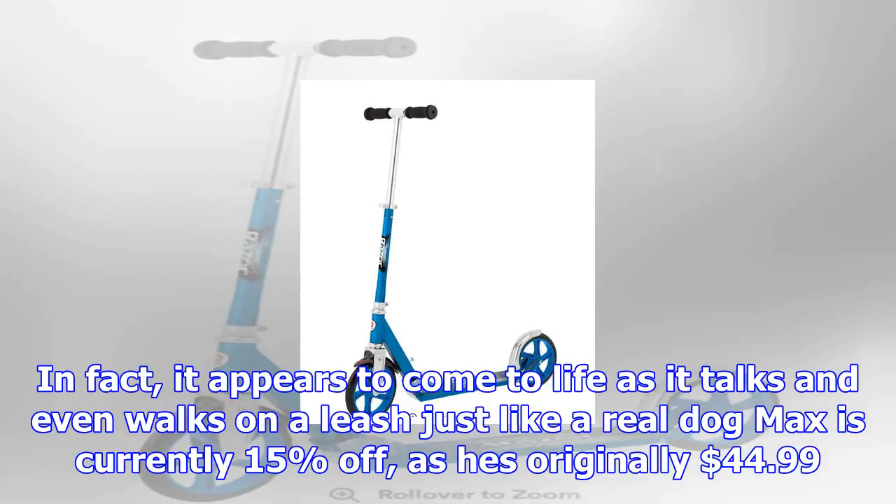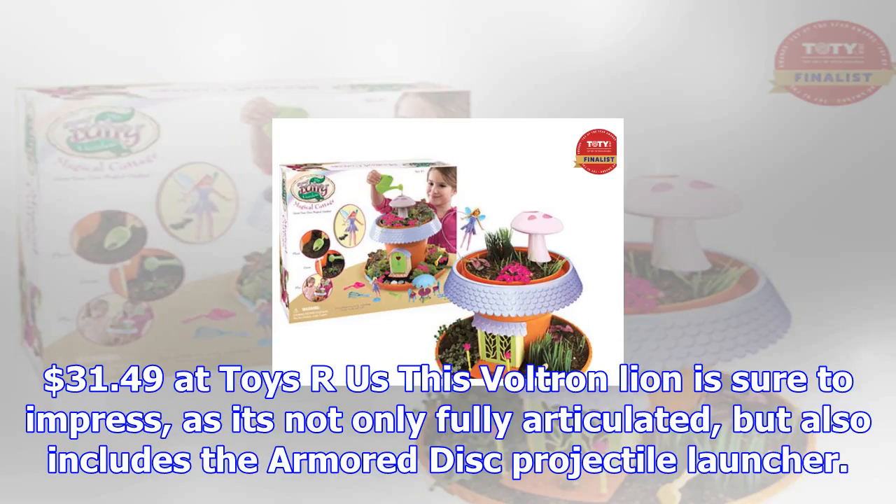This adorable dog from the movie The Secret Life of Pets is more than just a sweet stuffed animal. In fact, it appears to come to life as it talks and even walks on a leash just like a real dog. The dog Max is currently 15% off, as it's originally $44.99.